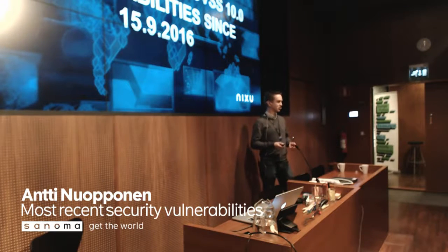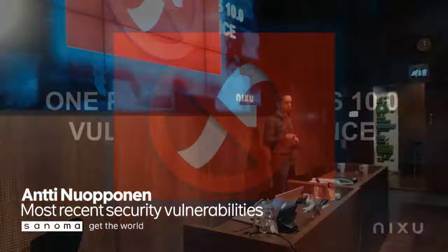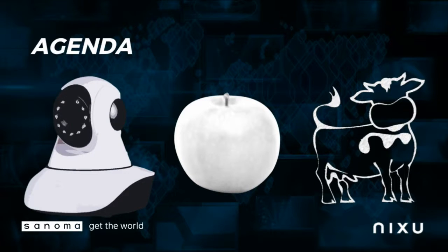Flash, of course. If I started going through all those vulnerabilities I'd have like 30 seconds for each — but no, I'm not going to do that, because we all know that Flash is vulnerable. You should really not use it; it's like asking somebody to hack you if you have Flash installed. Instead I went and looked for something more interesting, and I came up with these three things I'm going to cover today.